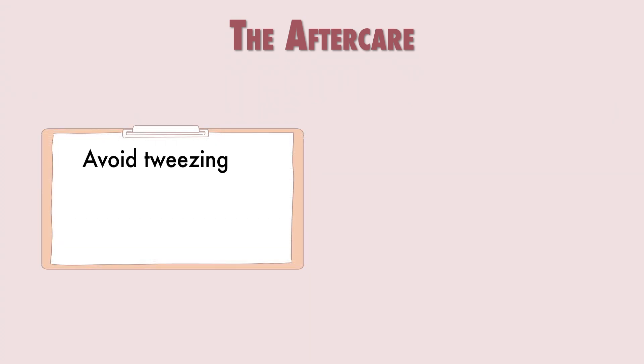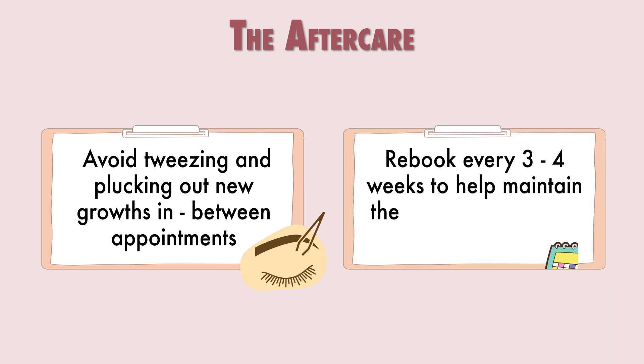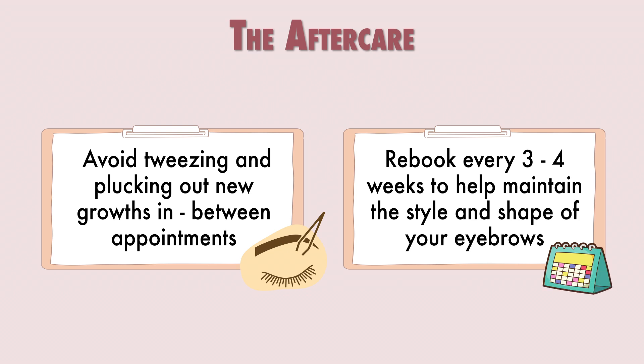Avoid tweezing or plucking out new growth in between appointments, as this can disrupt the brow style that has been created. To help maintain the appearance and fullness of your brows, regular brow appointments every four weeks are highly recommended.